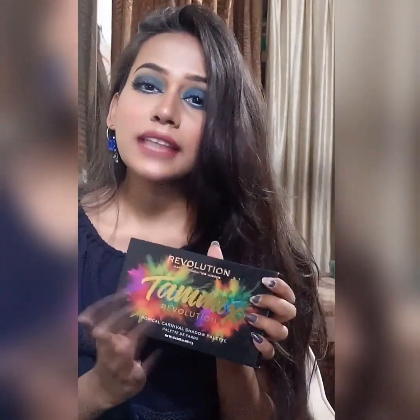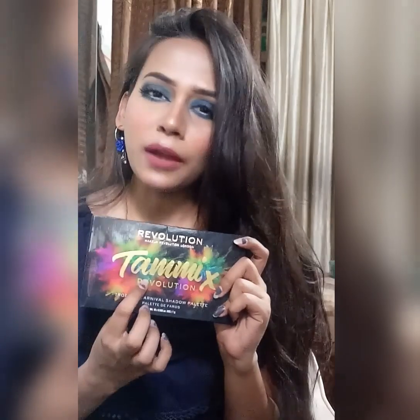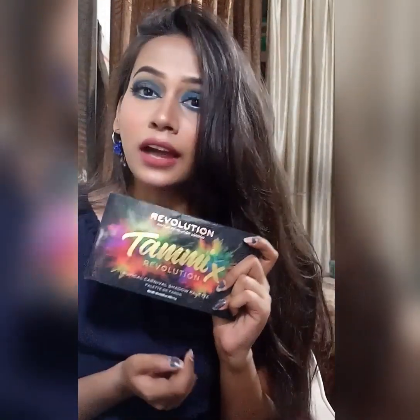So I was talking about this eyeshadow palette. This is from Makeup Revolution London — this is the Temi X collaboration. Makeup Revolution is a British-based brand and Temi Clark is a British-based YouTuber and makeup influencer. This palette is a second collaboration between Makeup Revolution and Temi Clark, which is why it is named the Makeup Revolution Temi X Tropical Carnival Shadow Palette.